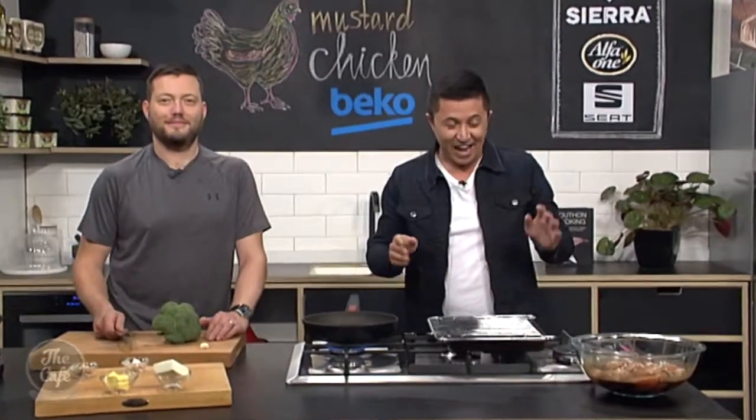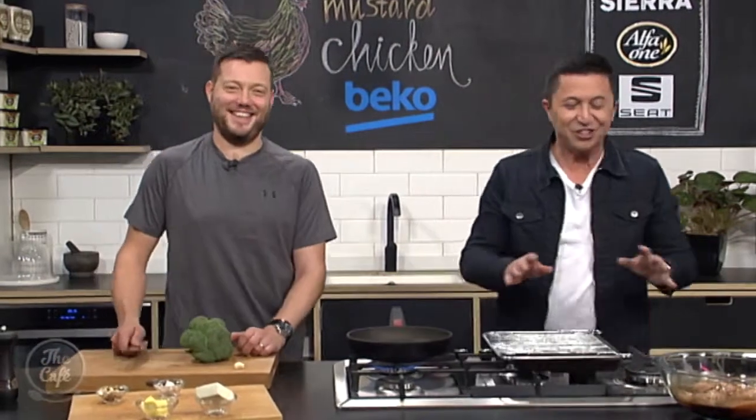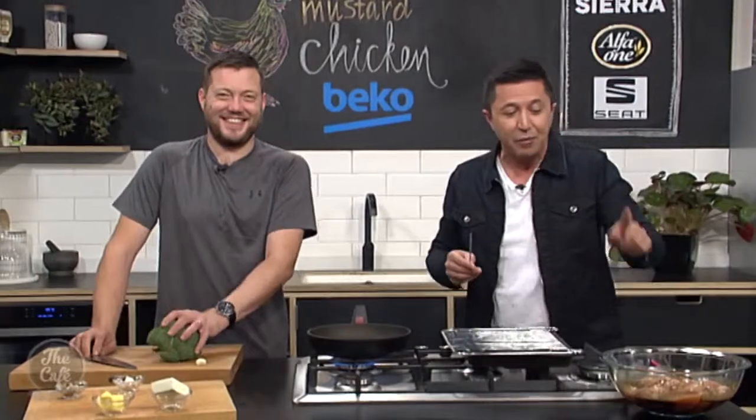We are finishing off our chicken here today, and that was a nice big sexy chicken breast, wasn't it? Which kind of segues well with what we're going to be talking about with Julia soon. We're marinating this, and I'm going to start skewering it up.